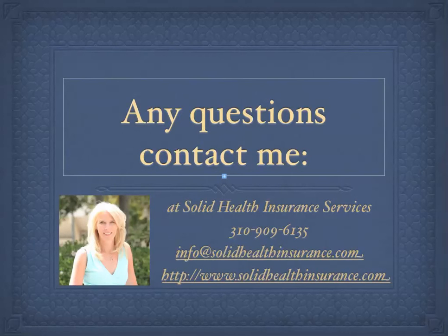Don't hesitate to call me with any questions. Contact me at Solid Health Insurance Services at 310-909-6135. You can email me at info@SolidHealthInsurance.com or visit my website at www.SolidHealthInsurance.com. I hope this quick video was helpful for you. Thank you.